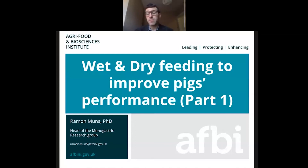I'm going to be presenting about wet and dry feeding to improve peak performance. This presentation is part one, because we have another presentation that will follow up on the findings of this trial.